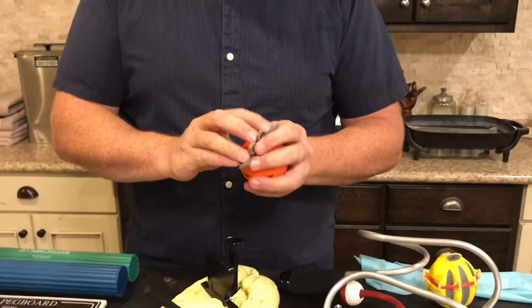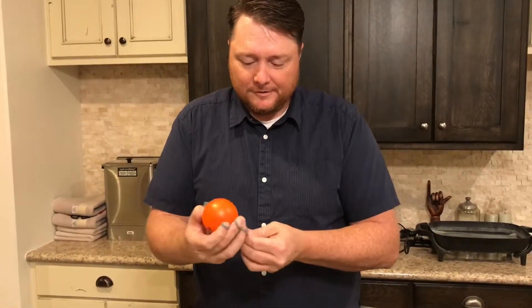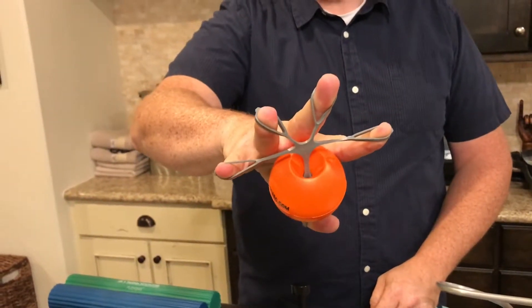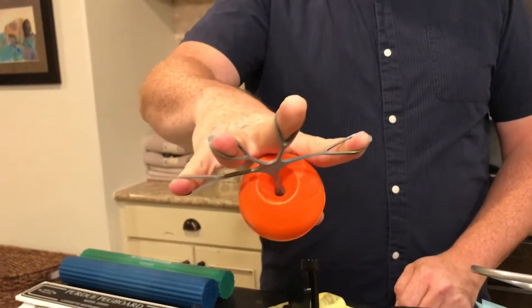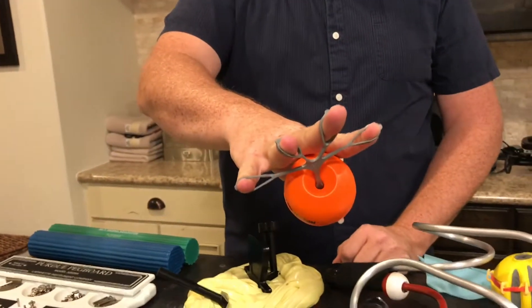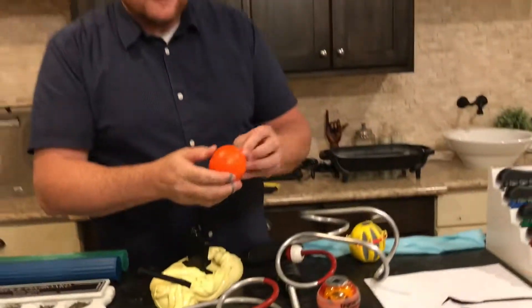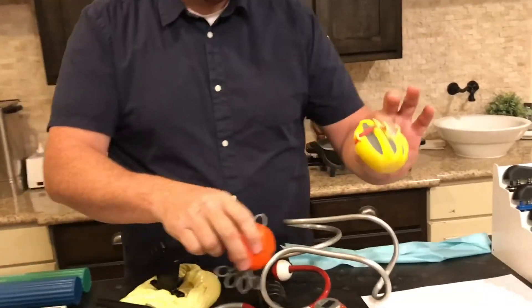Some other fun ones for the hand are these exercise balls that have finger holds. You put your thumb and fingers into all the little rubber holes, and you're able to stretch and open your hand as wide as you can and hold it — and also squeeze the ball as tight as you can and hold it. This builds all the muscles and tendons that run through the fingers that help extend them, and builds up the ability to both extend and close your fist.